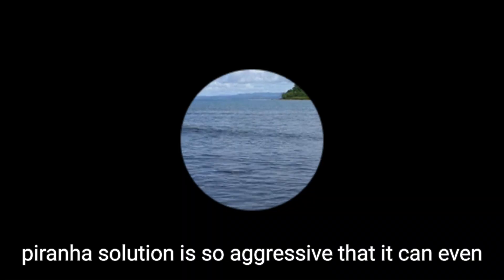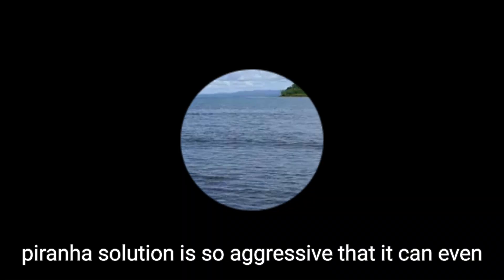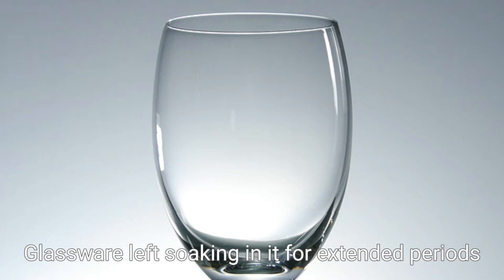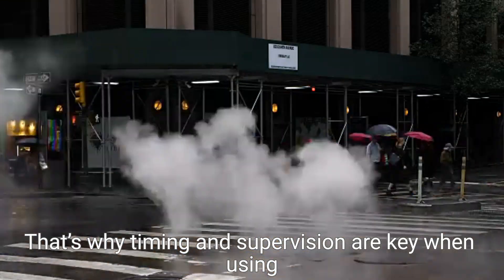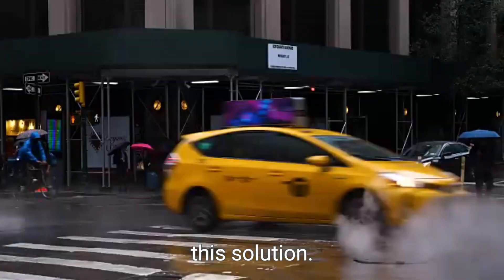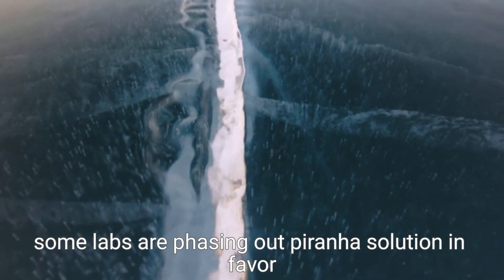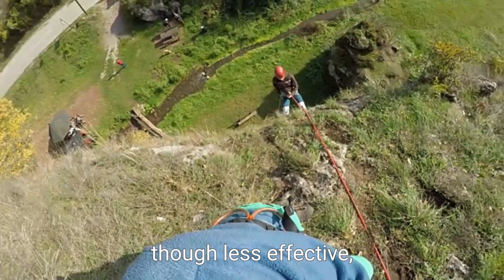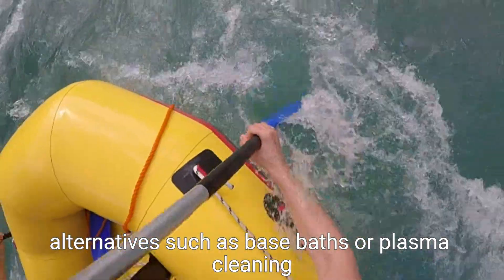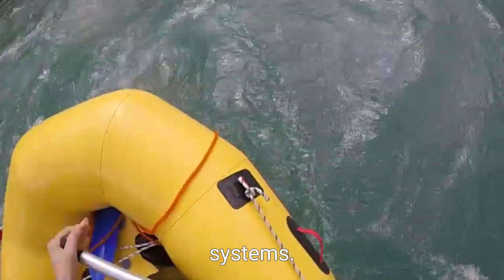Interestingly, Piranha Solution is so aggressive that it can even damage the very equipment it's meant to clean if left in contact for too long. Glassware left soaking in it for extended periods can become etched or weakened. That's why timing and supervision are key when using this solution. Because of its risks, some labs are phasing out Piranha Solution in favor of safer, though less effective, alternatives, such as base baths or plasma cleaning systems.